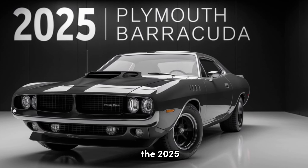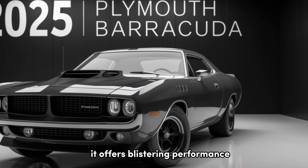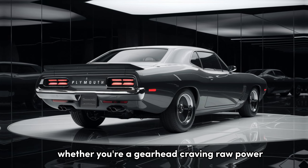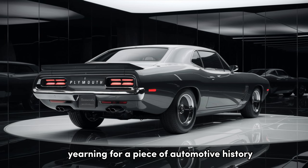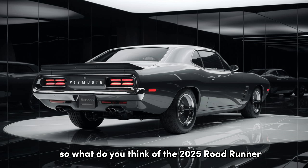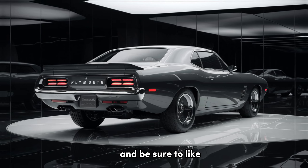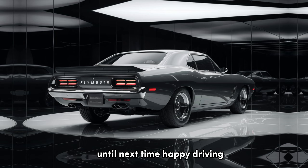The 2025 Plymouth Roadrunner is more than just a muscle car — it's a cultural icon reborn. It offers blistering performance, stunning design, and unique features that pay homage to its legacy. Whether you're a gearhead craving raw power or a nostalgic soul yearning for a piece of automotive history, the Roadrunner is sure to leave you saying beep beep. So what do you think of the 2025 Roadrunner? Would you take it for a spin? Let us know in the comments below, and be sure to like and subscribe for more awesome car reviews. Until next time, happy driving!